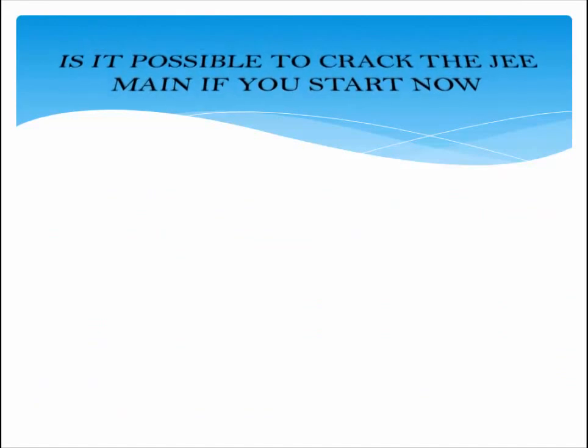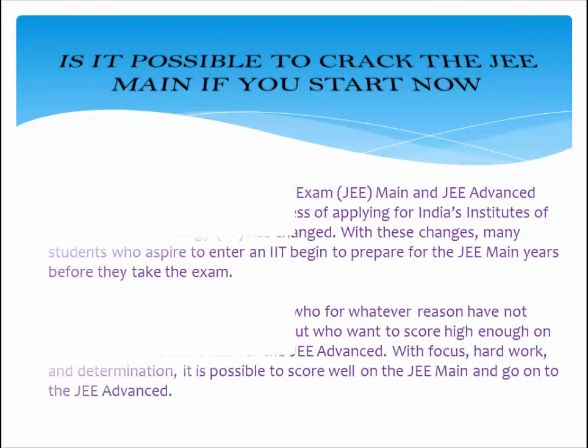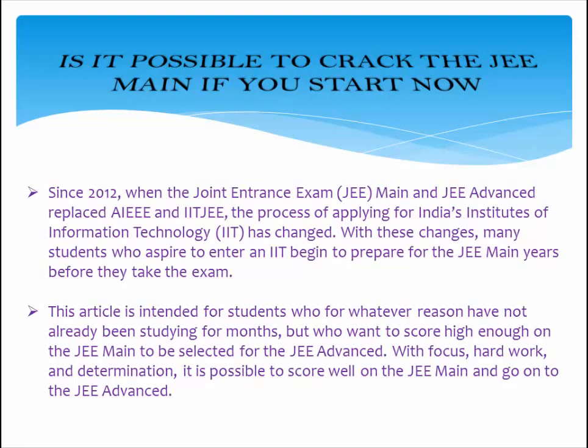Is it possible to crack the JEE Main if you start now? Since 2012, when the Joint Entrance Exam JEE Main and JEE Advanced replaced the older IIT JEE, the process of applying for India's Institutes of Technology has changed. With these changes, many students who aspire to enter an IIT begin to prepare years before they take the exam. This article is intended for students who have not already been studying for months but want to score high enough on the JEE Main to be selected for the JEE Advanced.